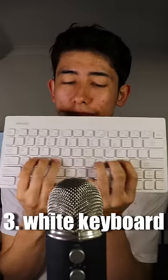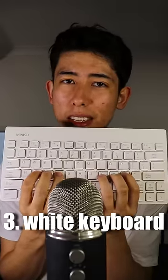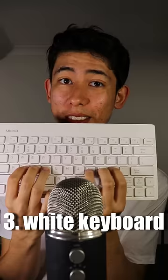Number three, the white keyboard. It's just a classic keyboard. There's nothing crazy about it, but it sounds nice.